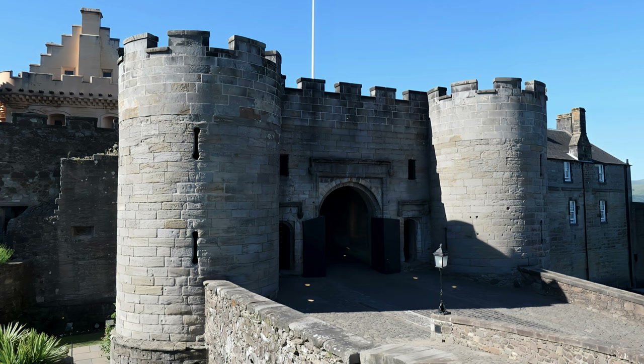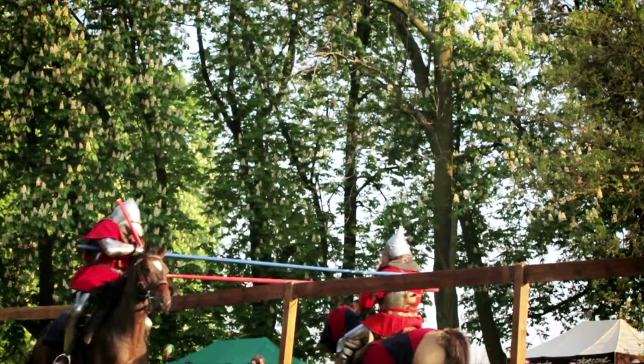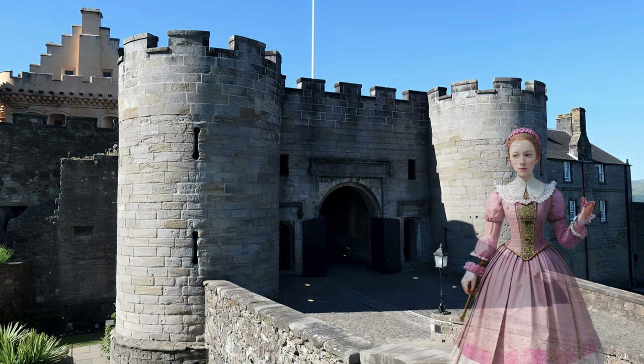The ghost of a pink lady can sometimes be seen leaving the castle and walking to the neighbouring church of the Holyrood at Lady's Rock, an elevated location where the ladies of the court would go to watch knights participate in jousting tournaments. Some believe the pink lady is the ghost of the sole survivor of Edward the First's siege of the castle in 1304. Having escaped the siege, she returns to the castle to find her slain husband, though her spirit is seen leaving the castle, not entering.